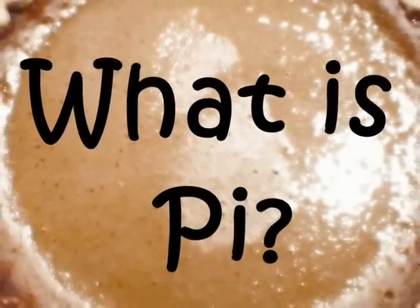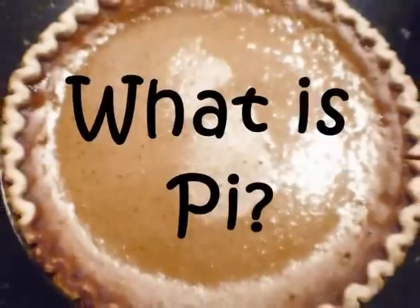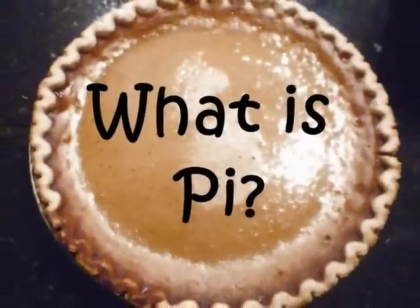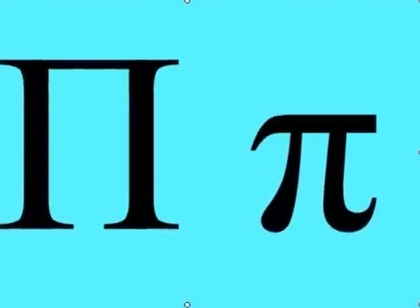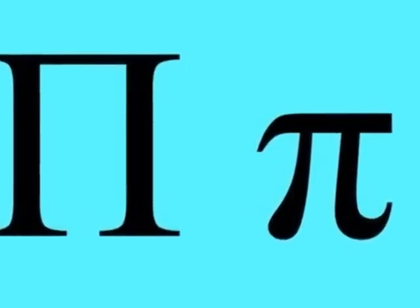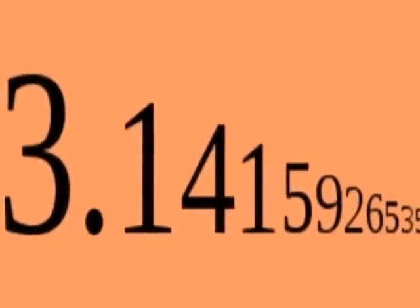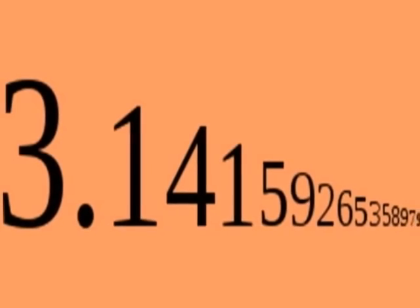Have you ever wondered the meaning behind pi? Not the pie you eat — the mathematical pi. You may recognize this Greek letter, pi, from math class. It's actually a number, mostly approximated by 3.14, but it's actually an irrational number, which means it goes on forever.